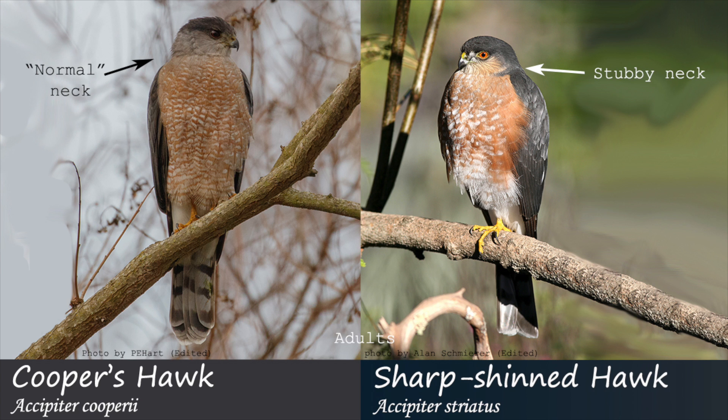Sharp-shinned hawks will appear to not have much of a neck, with a small, rounded head. Cooper's hawks will appear to have a large, blocky head. This feature can also be noticed in flight.